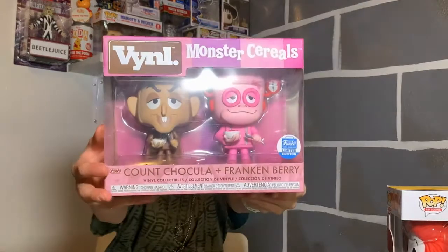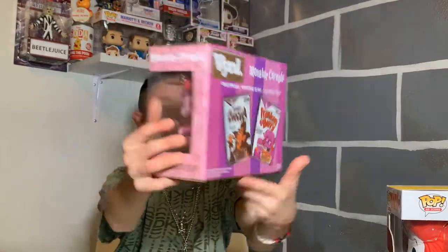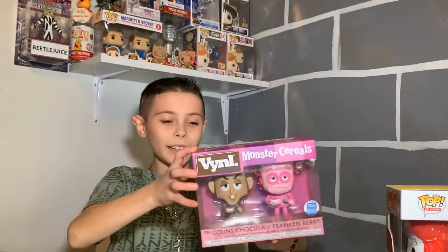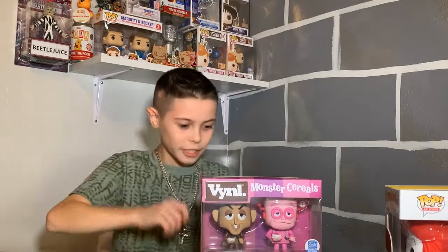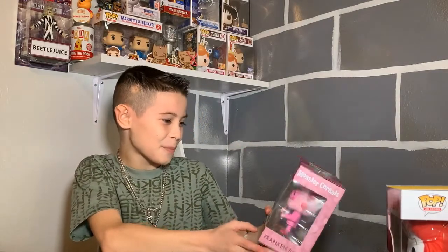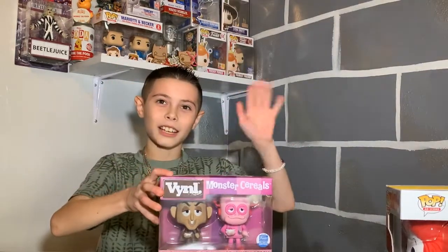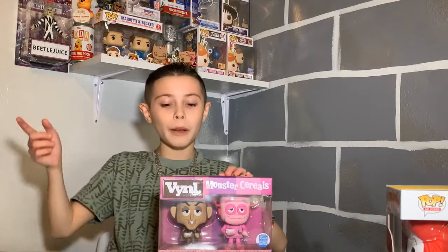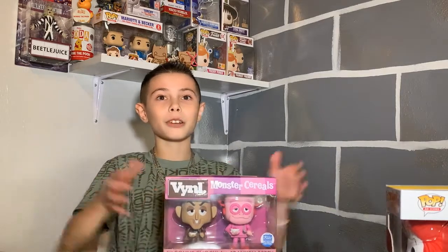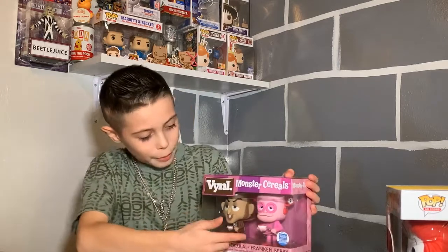On the back it shows the cereal boxes and the figures — they're holding a bowl of cereal. I really like the colors. There's also a Boo Berry cereal, so there are three figures: blue, brown, and pink.